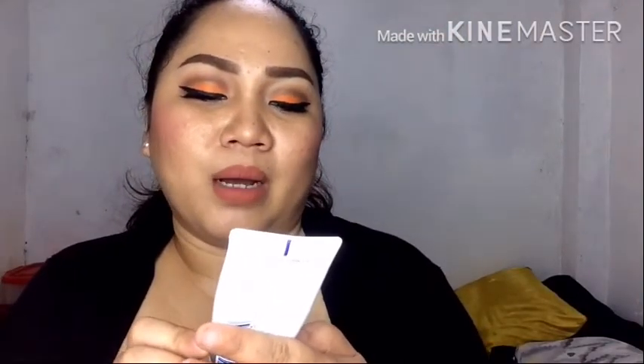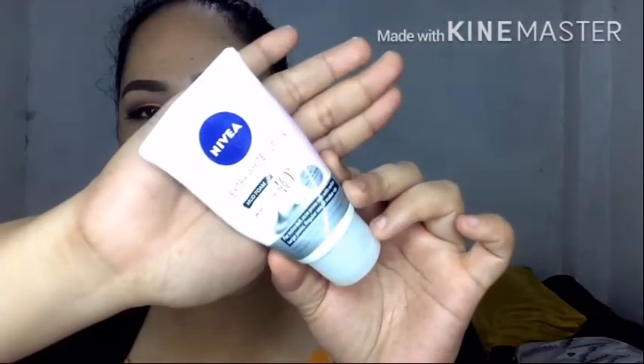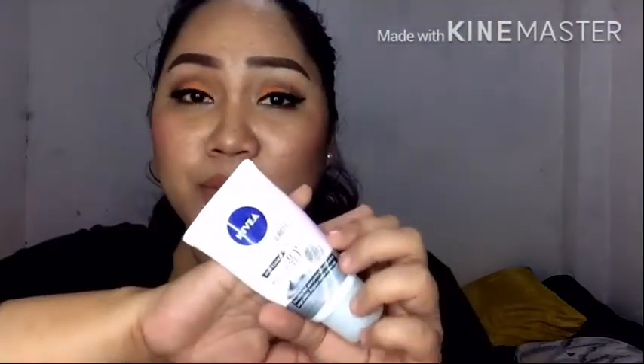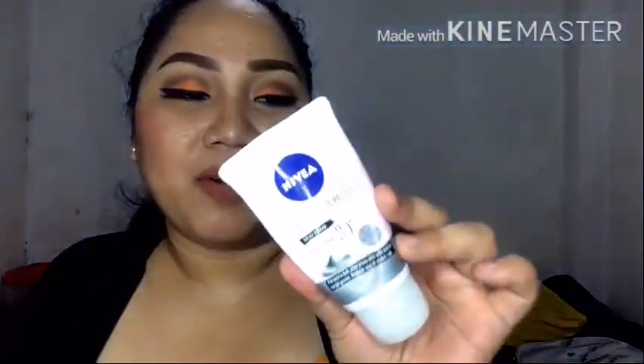I also got myself the Nivea Extra Whitening Repair Pore Minimizer Mud Foam — whitening 10 times. This is actually a facial cleanser, like facial foam. I really like it — it makes me feel like talagang nalilinis. Kasi ako oily yung face ko, so may mga facial washes talaga na parang hindi ako satisfied sa performance. But this one, pagkatapos ko talaga siyang gamitin, parang wala na akong nararamdamang sebo sa mukha ko after. So this is very effective. Hindi ito umabot ng 200 — less than 200 siya.